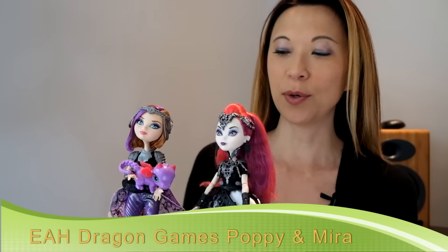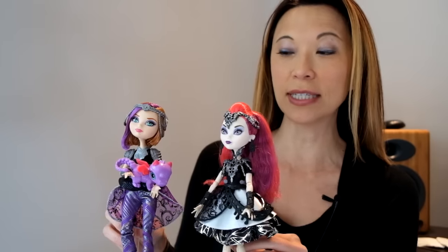Hey everybody, today I'm doing a review of two Ever After High dolls I scored just recently.